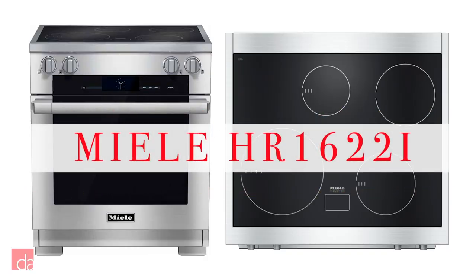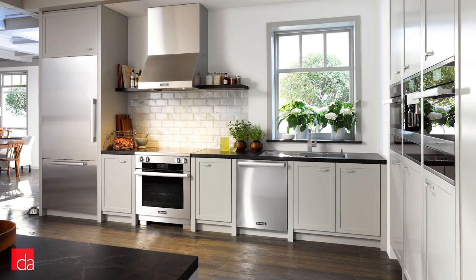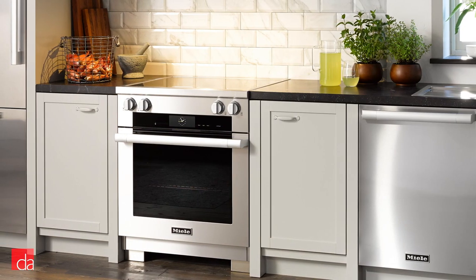If you're looking for the best induction range money can buy, check out the Miele HR1622i. Miele is a leader in many different kitchen appliance categories, not the least of which is induction ranges. While they do have a sleek modern appearance, Miele appliances look great and timeless in all kitchen types, from contemporary to traditional.